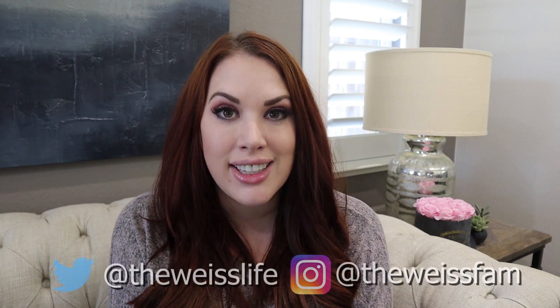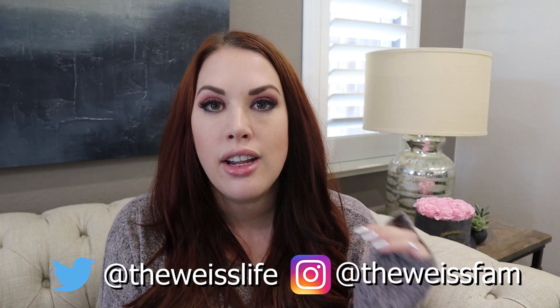Hey guys, welcome back to my channel, or welcome if you're new. I'm Melissa and today's video is going to be a little bit different than what I've done before.